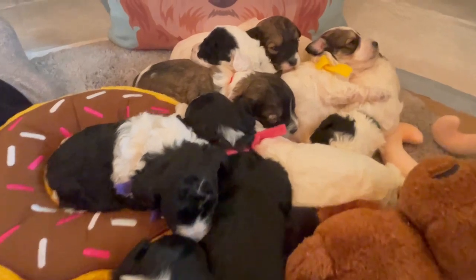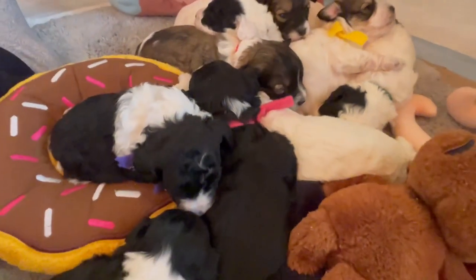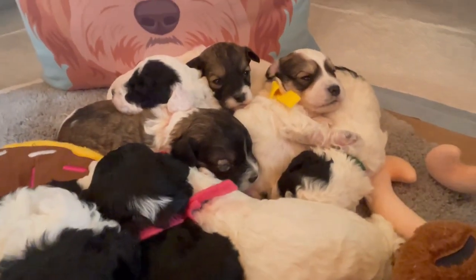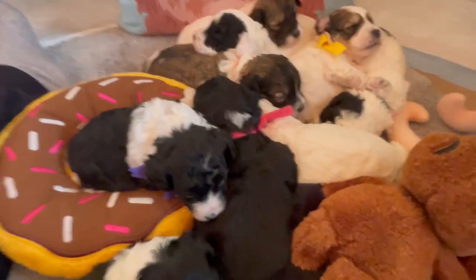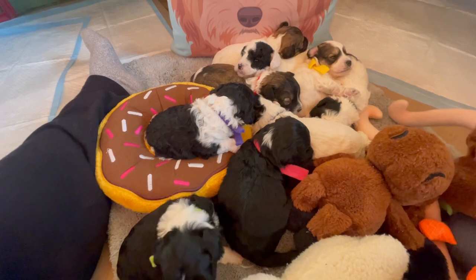Hello everyone, look at me — I am with more cow puppies! My kids call them cow puppies. These are our Pearl and Kevin.